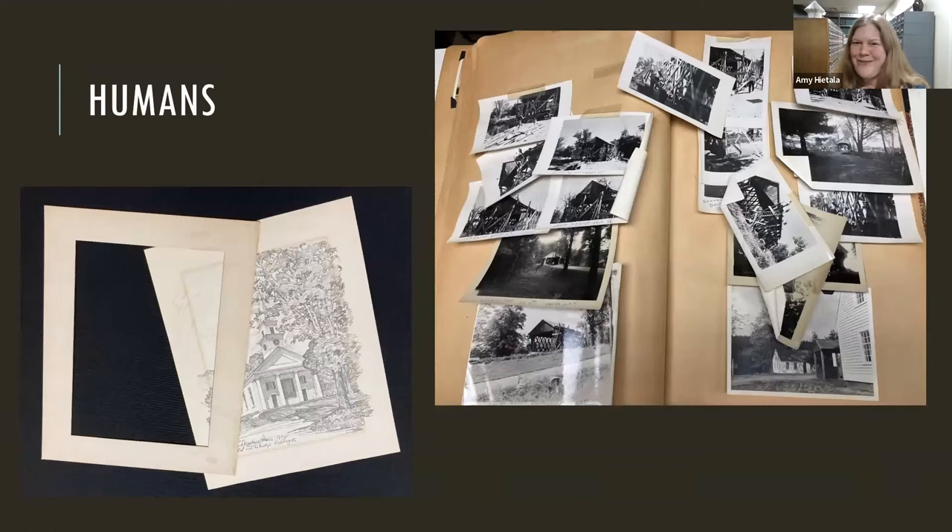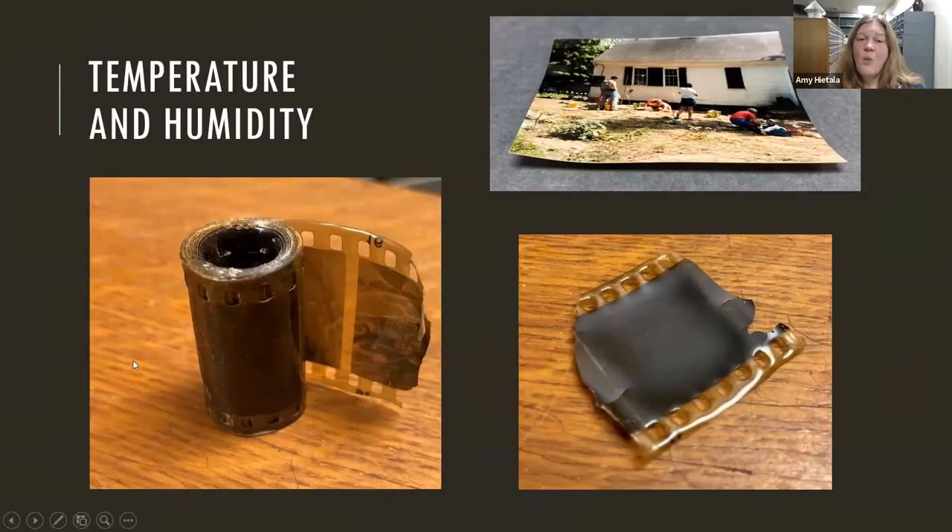I want to emphasize that temperature, humidity, and light damage to photos is almost always irreversible. Light damage — you can't get that color back once it's been bleached out. Once the film has solidified and become hard and crunchy, you can't unroll it. There's no way to develop that film now — it's just lost, unfortunately.